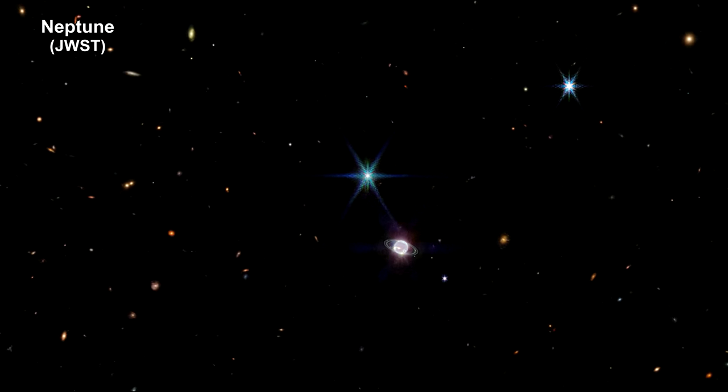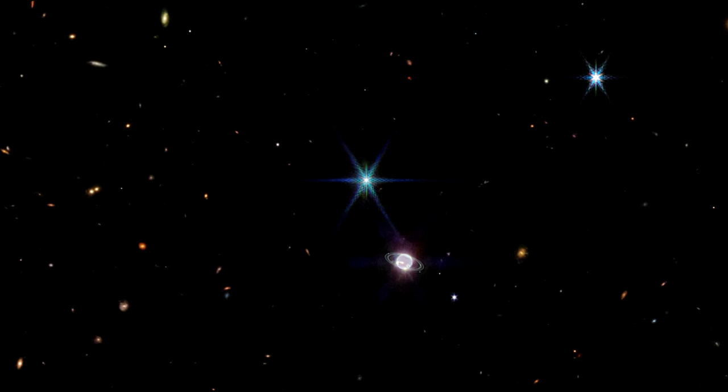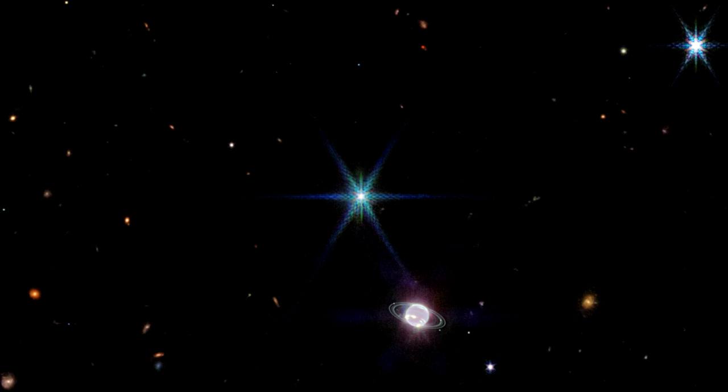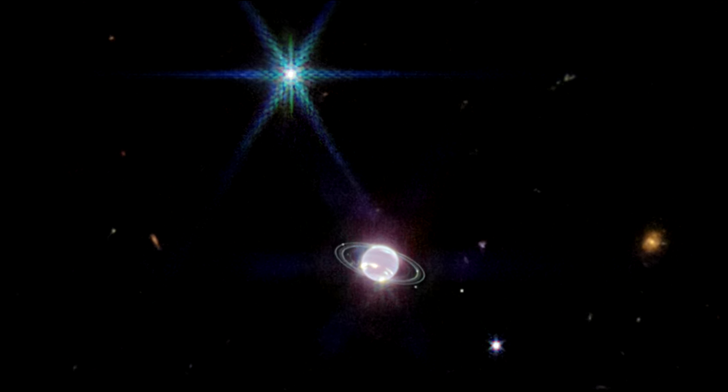Here we are zooming into an image of Neptune and Triton, taken on July 12, 2022. Triton is the very bright point of light with the signature diffraction spikes seen in many of Webb's images. Covered in a frozen sheen of condensed nitrogen, Triton reflects an average of 70% of the sunlight that hits it. Triton orbits Neptune in an unusual backward retrograde orbit, leading astronomers to speculate that this moon was originally a Kuiper belt object that was gravitationally captured by Neptune. Additional Webb studies of Triton are planned in the coming years.